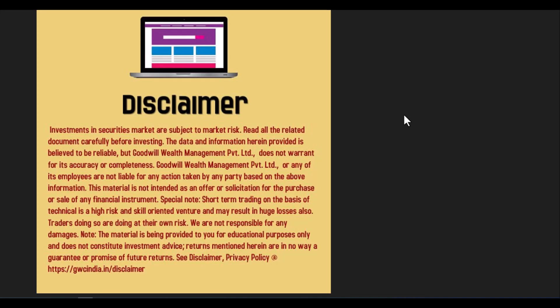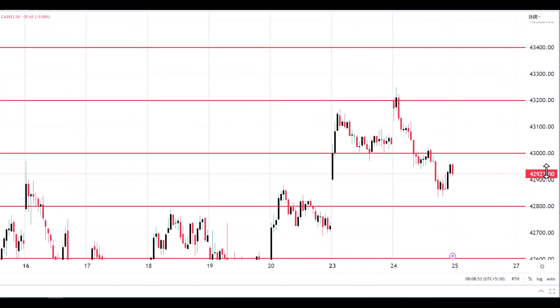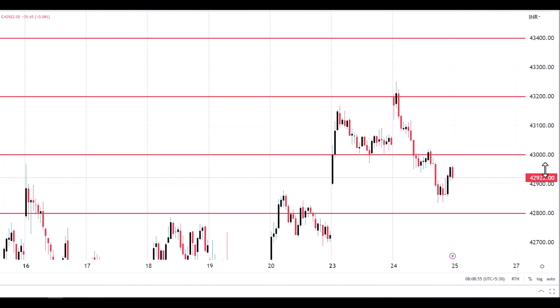Good morning, welcome to Goodwill. In this video presentation we will see how we can trade in Bank Nifty index, which has options. The chart you are seeing is a 15-minute candlestick chart for Bank Nifty index. Yesterday the market opened near 43,200, and we are moving to the February month contract, so the chart is also for the February month contract since the current contract is going to expire.